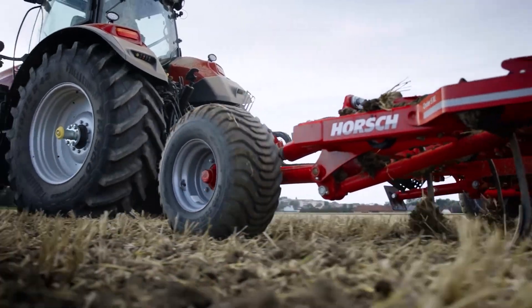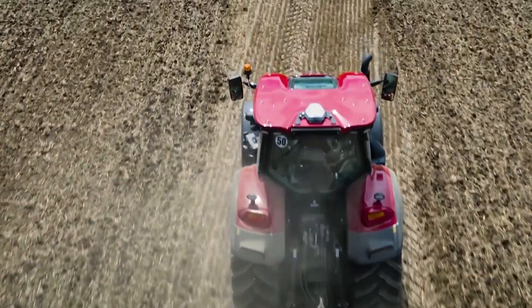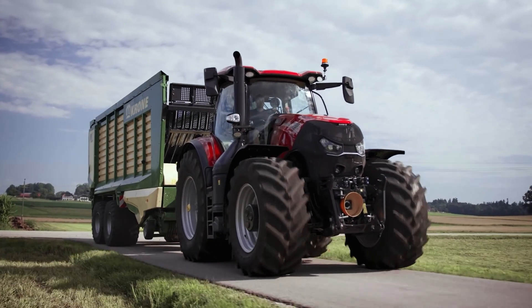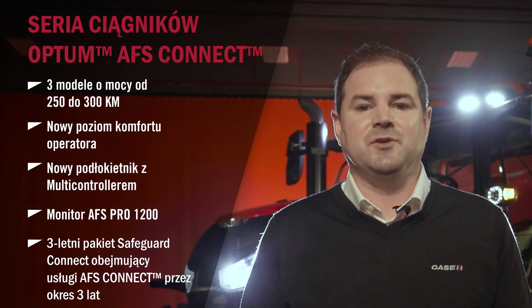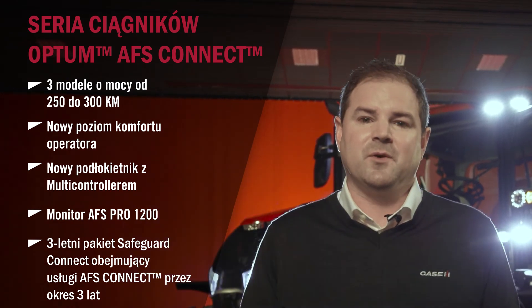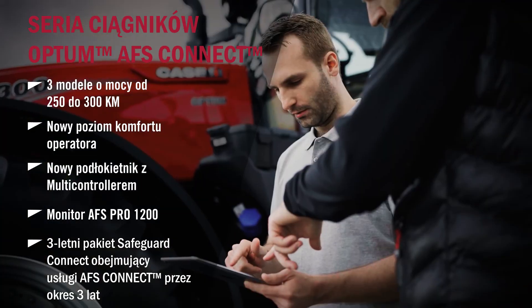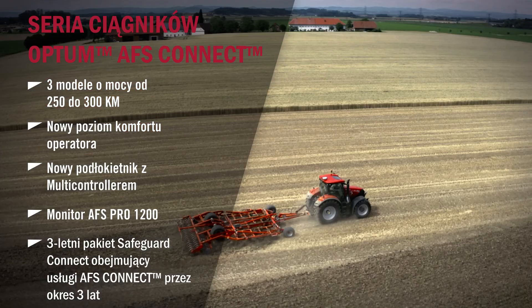The AFS cab is absolutely fantastic to sit in. The new Optum AFS Connect Series is an incredible machine — with its new state-of-the-art cab at only 65 decibels, it's one of the quietest on the market. With new storage, the new seat, the interior, the multi-controller armrest, and AFS Pro 1200 display, this is a cab any operator would take pleasure in each day, highly customisable to the application required. A three-year, 3,000-hour Safeguard warranty is standard, and AFS Connect Telematics for three years covers monitoring, messaging, fleet management, and farm management. For more information, please talk to your local Case IH dealer or visit caseih.com. Thank you very much.